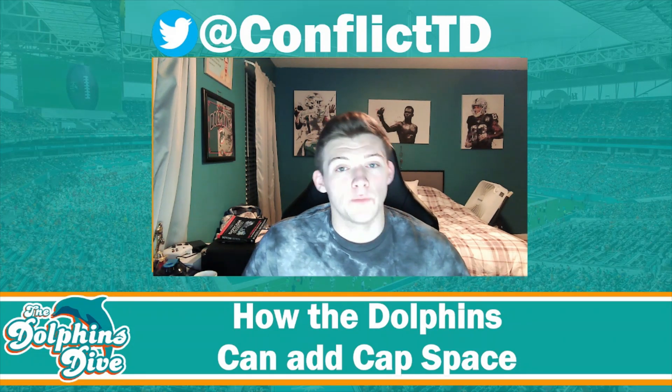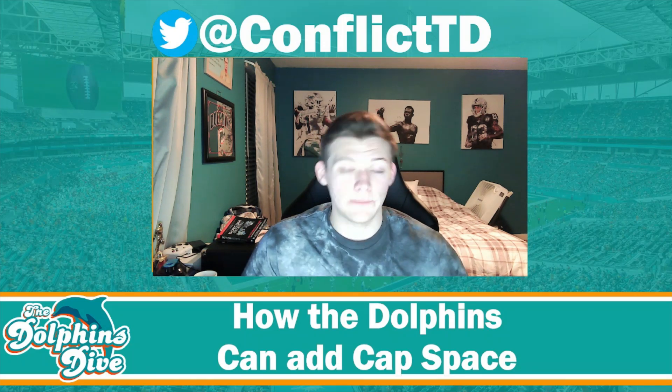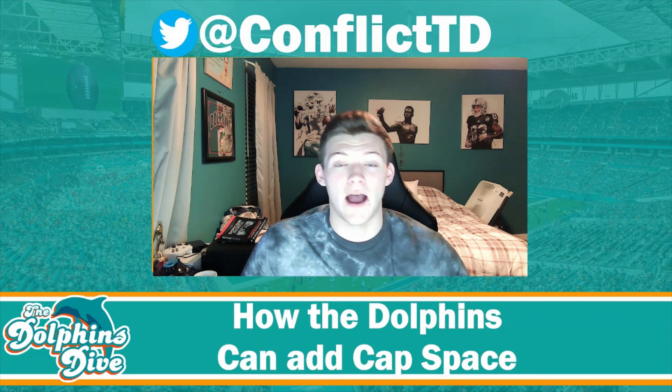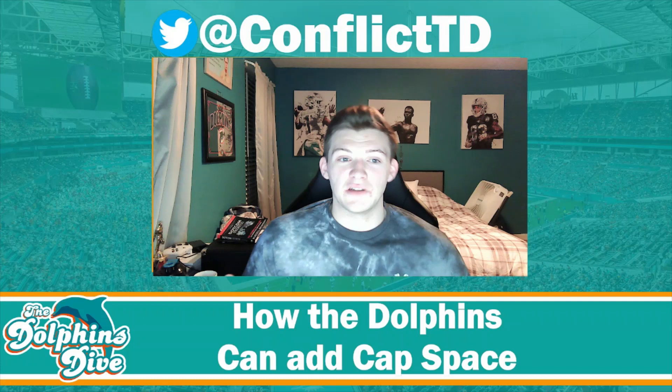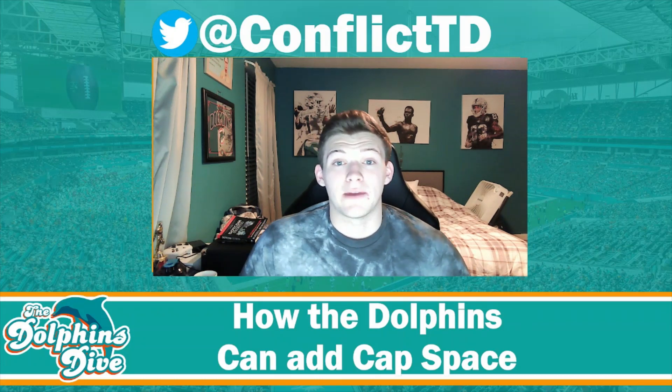But before I jump into that, can you please just like and subscribe this video? It helps the channel grow and it means a lot to me. And if you're interested in cool Dolphins merch, check out thedolphinsdive.com — it's my own merch shop I set up about a couple months ago and I'd appreciate if you gave it a look. But without further ado, I'm going to hop right into today's video.